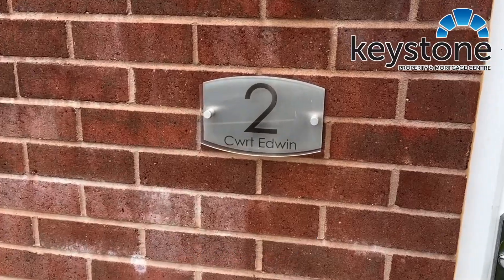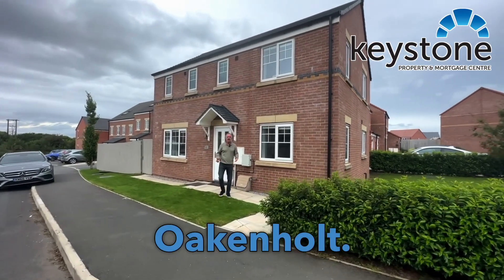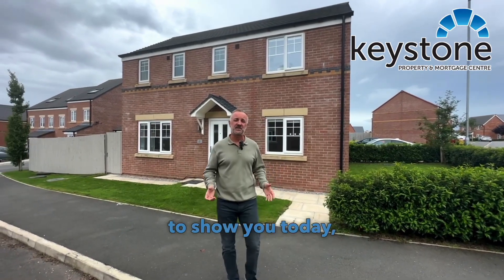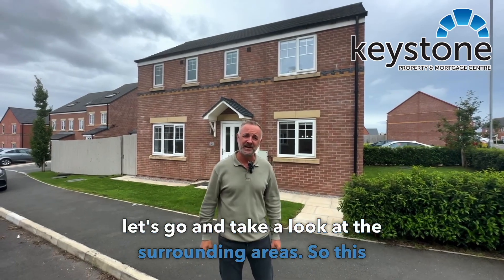Welcome to Two Court Edwin on the Creusot Atty Estate in Olkenalt. We've got another highly desired three-bedroom detached property to show you today, but before we go inside let's go and take a look at the surrounding areas.